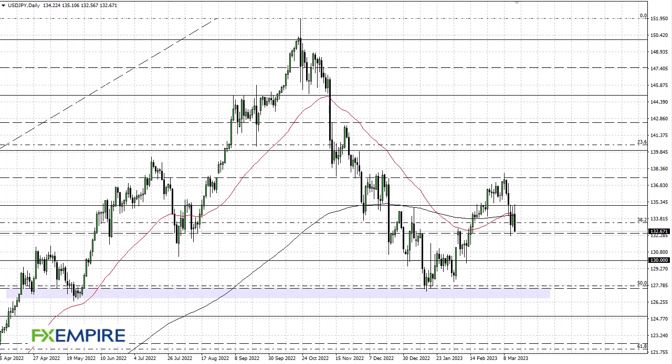From FX Empire, this is Chris taking a look at the US Dollar Japanese Yen. As you can see, we initially tried to break above the 135.50 level and then gave back the gains.